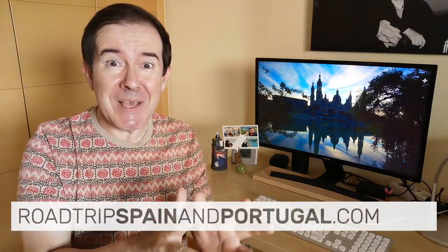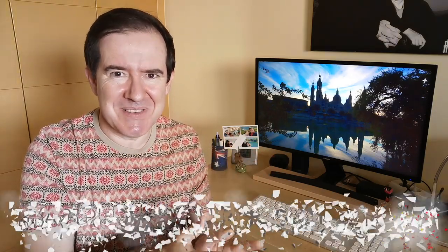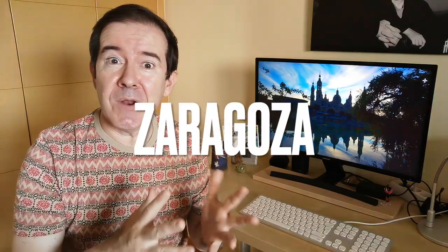I am Tony Galvez from Roadtrip Spain and Portugal, where we help you plan the perfect trip with practical information and insider tips. On today's video we are going to talk about the best area to stay in Zaragoza, and we are going to share 10 hotel recommendations of different categories and prices. If you want to know more about Zaragoza, there is a video on the channel where we explain what to do in a city that never fails to surprise anyone who visits it.